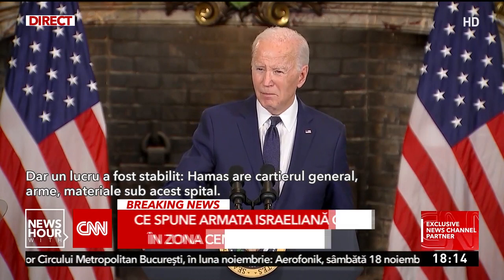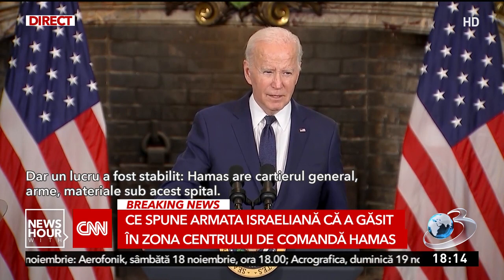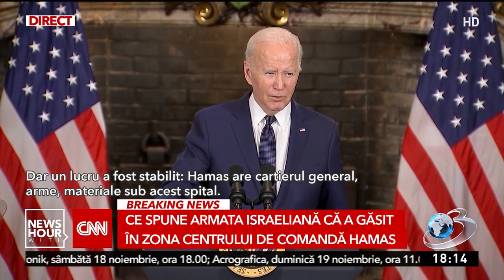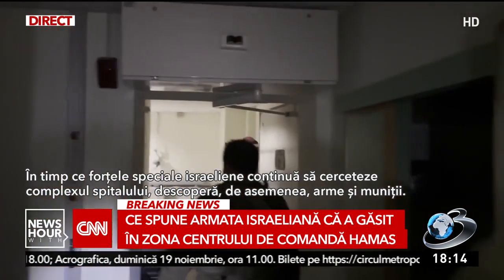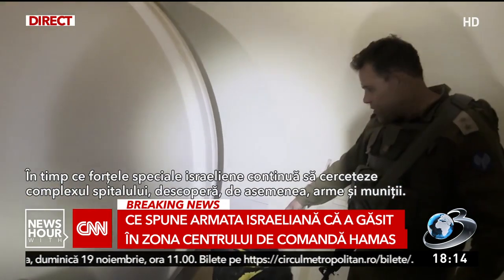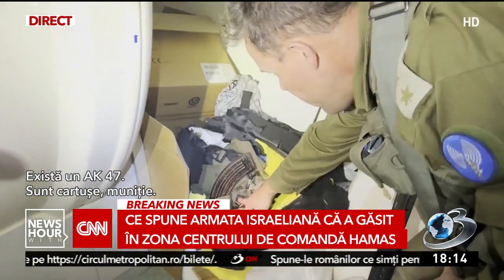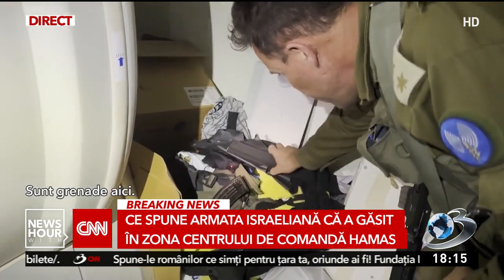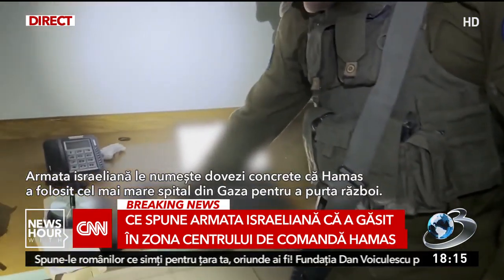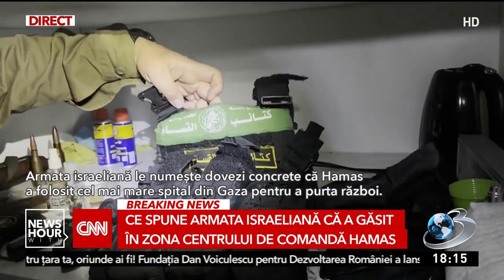One thing that has been established is that Hamas does have headquarters, weapons, and material below this hospital. As Israeli special forces continue searching the hospital complex, they are also uncovering weapons and ammunition — there is an AK-47, cartridges, ammo, and grenades — which the Israeli military calls concrete evidence that Hamas used Gaza's largest hospital to wage war.